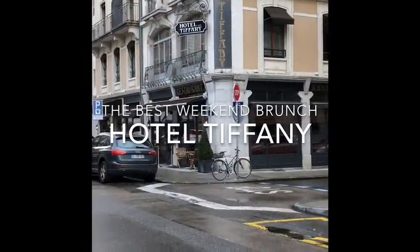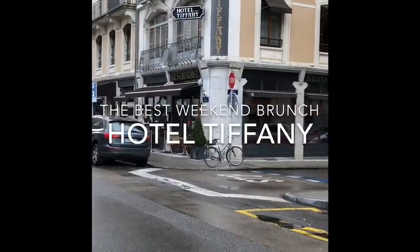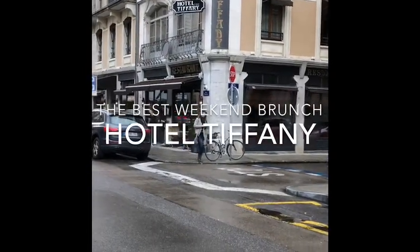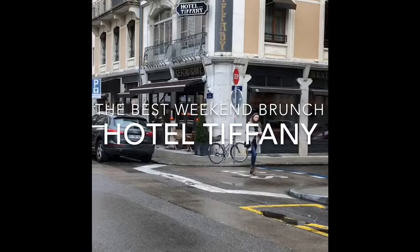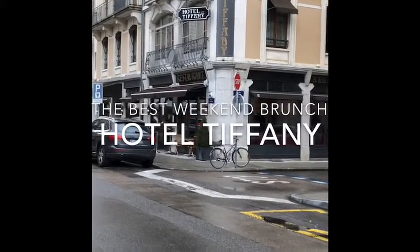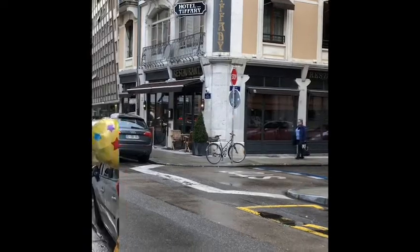It's located near Plan Palais and it's really one of our favorite brunch places. It's open for Saturday and Sunday bookings — check with them because they may have different timings on Saturday and Sunday. But Hotel Tiffany's brunch is really worth it.